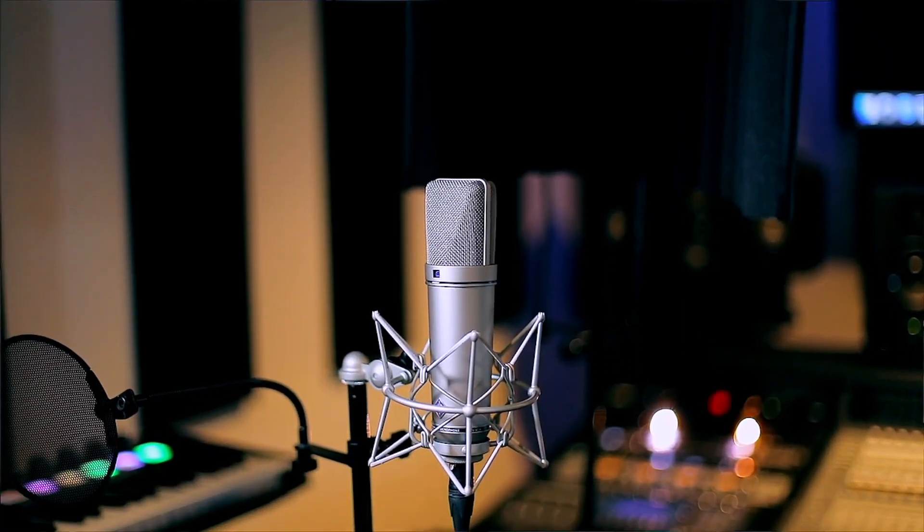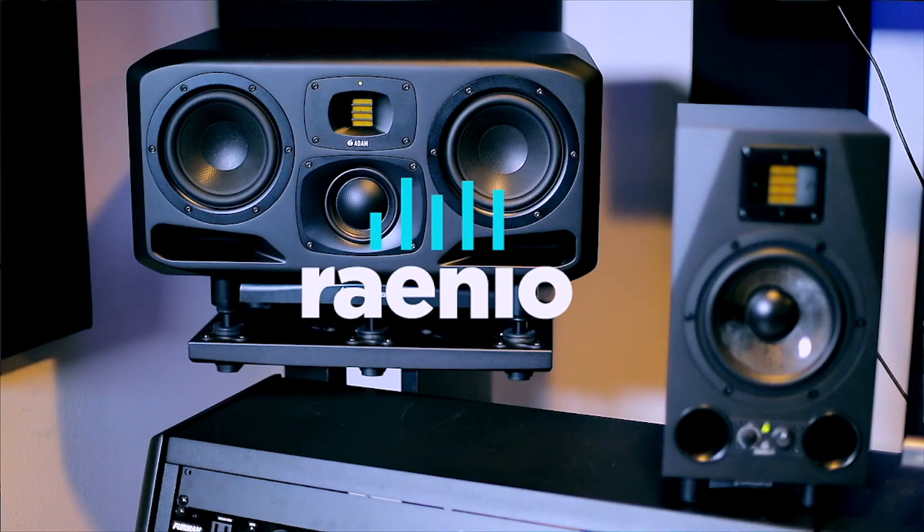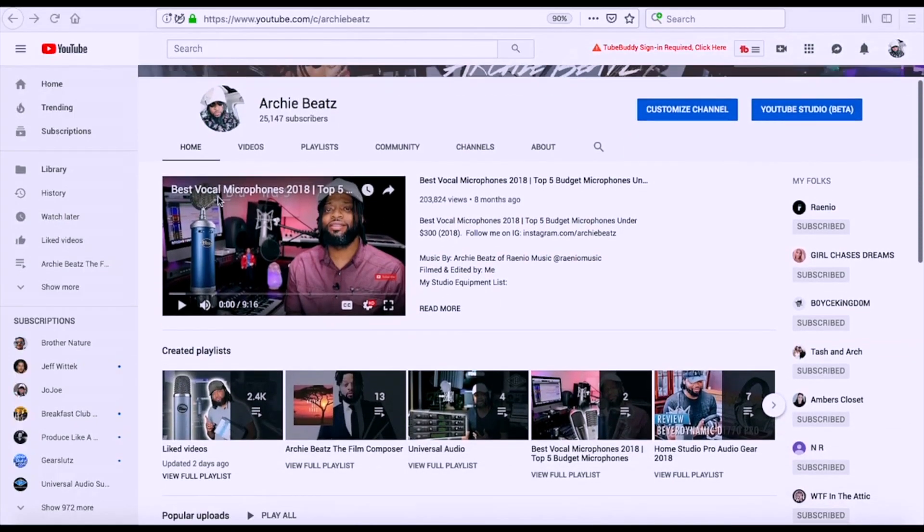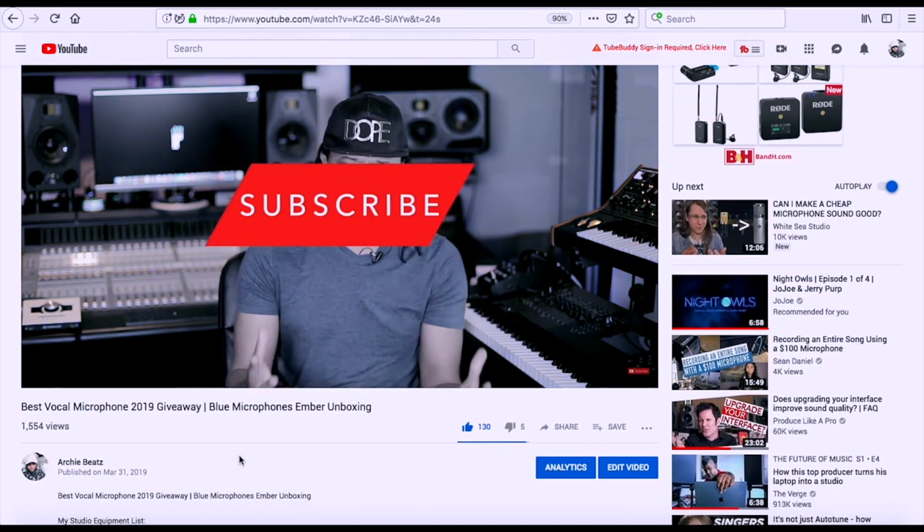I am an Amazon influencer and I have everything listed below. I have other gear that could possibly help you on your creative journey. Don't forget to subscribe and hit the notification bell so you won't miss another video. It seems like you guys are really feeling the Day in the Life studio videos.